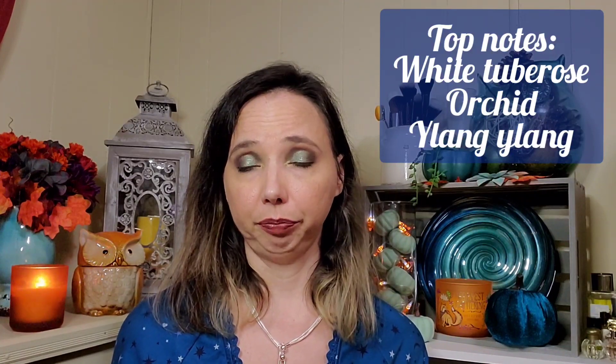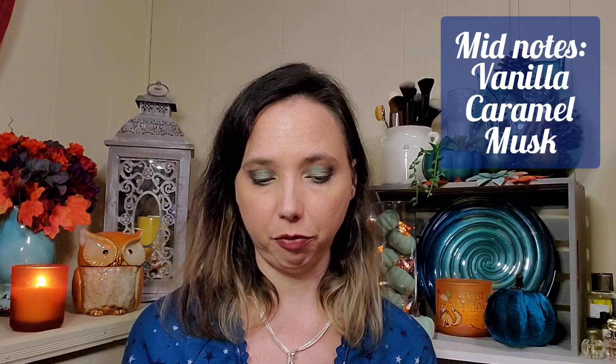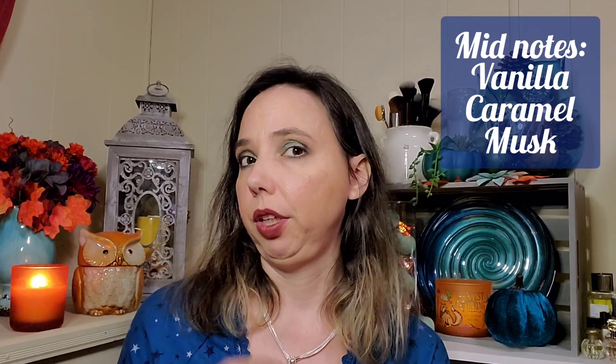I think there was something like tuberose or similar, but I'll be sure to put the fragrance notes from the official profile in the description so you can see exactly what notes are listed for this particular fragrance.